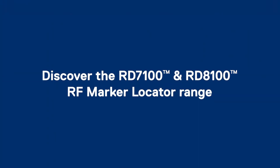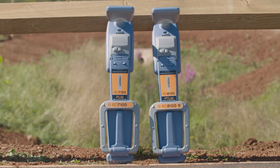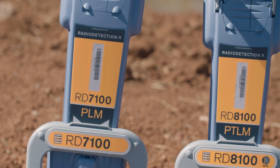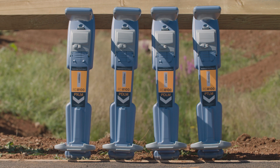Locate, track and map buried assets with the RD7100 and RD8100 RF marker locators. The range of radio frequency RF marker locators build on the high performance and advanced features of the existing RD7100 and RD8100 platforms.